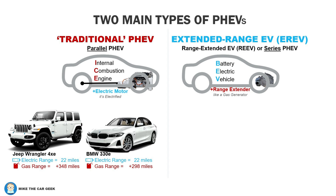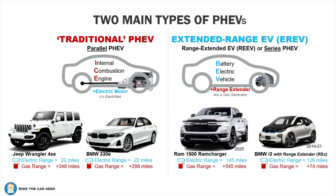The best example of this is the old BMW i3 with the range extender option, and the new upcoming Ram Ramcharger. I told you there was innovation happening in this area. Generally, E-REVs have much longer electric-only range, like over a hundred miles.